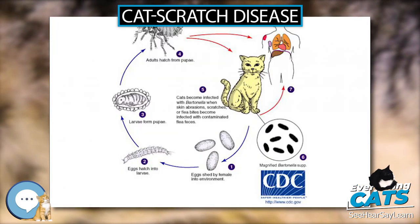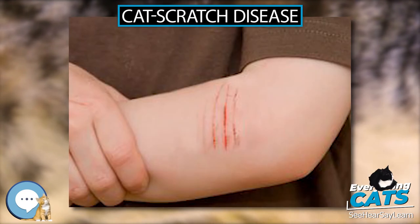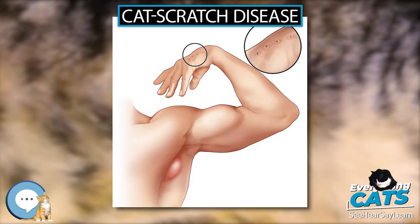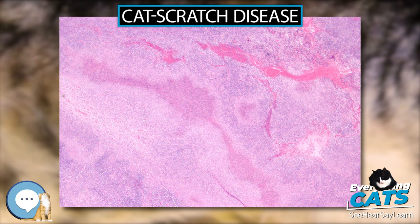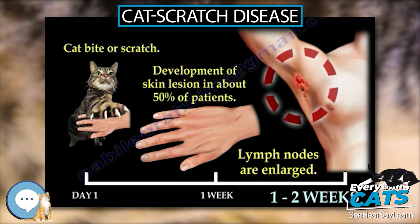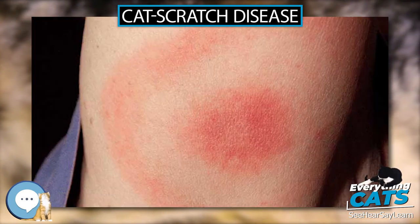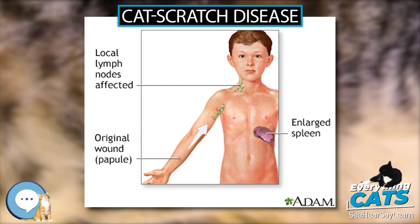Epidemiology. Cat Scratch Disease has a worldwide distribution, but it is a non-reportable disease in humans, so public health data on this disease are inadequate. Geographical location, present season, and variables associated with cats, such as exposure and degree of flea infestation, all play a factor in the prevalence of CSD within a population. In warmer climates, CSD is more prevalent during the fall and winter, which may be attributed to the breeding season for adult cats. B. henselae is more prevalent in younger cats, less than one year old, than in adult cats.